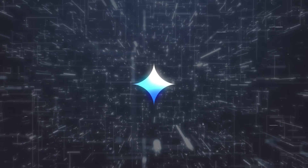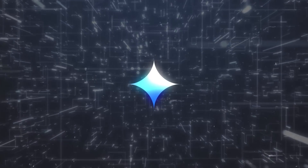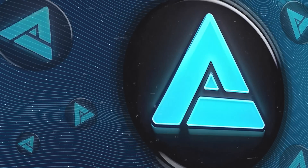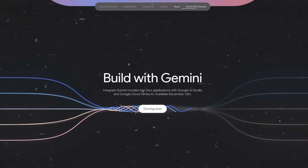So there you have it. Gemini is a pretty big deal in the AI world and it looks like it's doing better than GPT-4 on paper and in tests. But what do you think — will Gemini be better than GPT-4 in real life too? Drop your thoughts in the comments. And if you're into AI and tech stuff, don't forget to hit the like and subscribe button. Thanks for tuning in and I'll catch you in the next video.